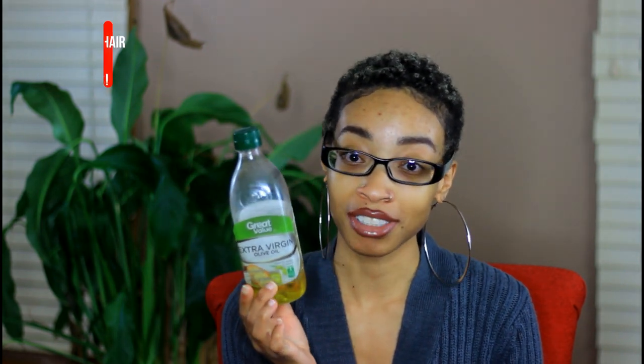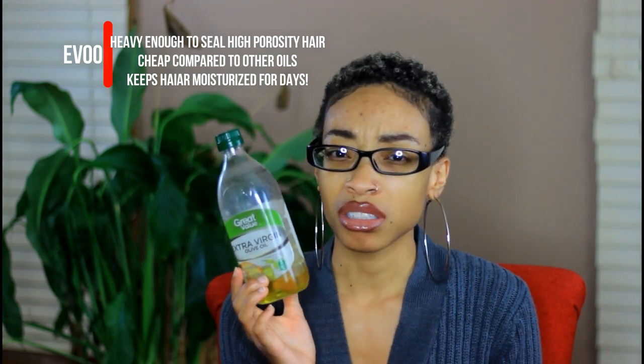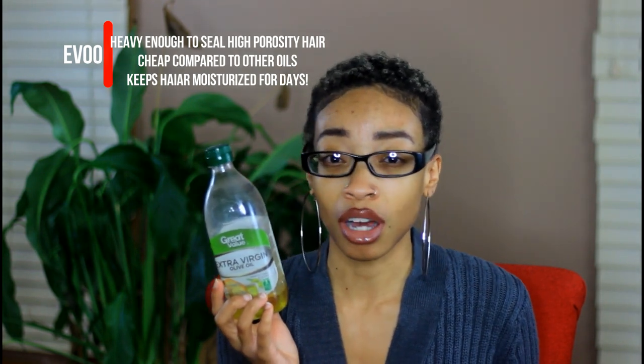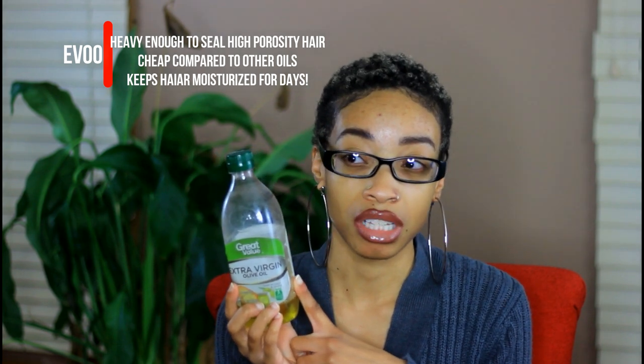Now the fun part — what products am I bringing back? Well, number one is no surprise: I'm bringing back extra virgin olive oil. This is the heavier oil I've been needing. This oil always worked wonders for my hair, and really the only reason I got rid of it was that it combined with the JBCO had a really bad smell. But honestly I can get over that if my hair will be nice and soft, sealed, moisturized, and shiny — which it will be. This was one of my holy grails.